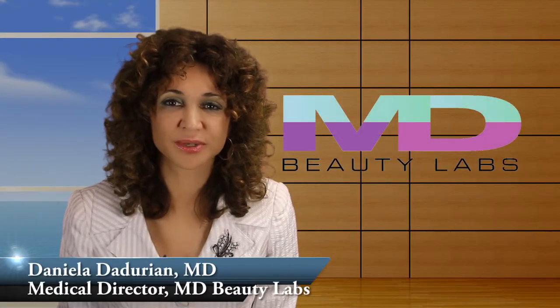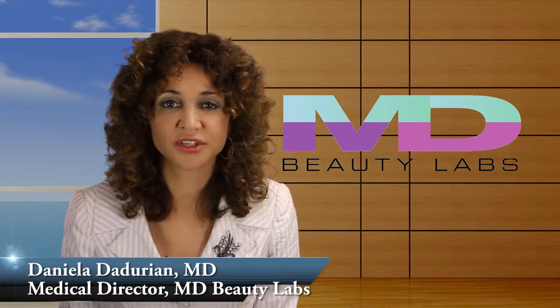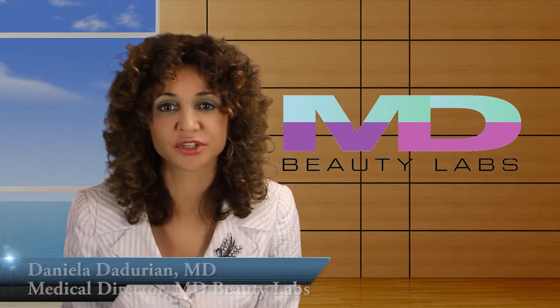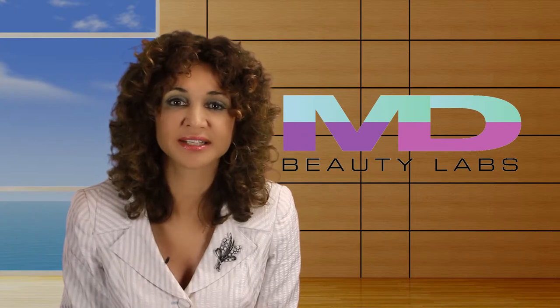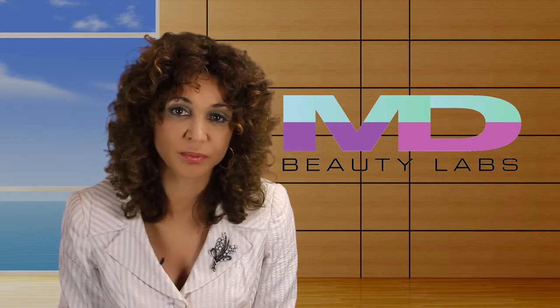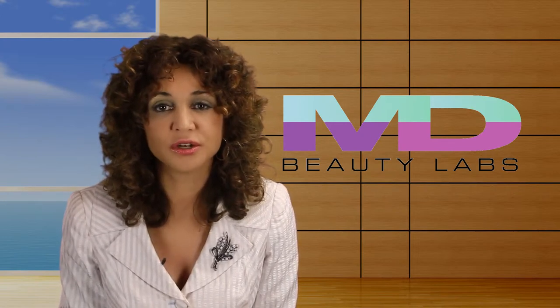Neograft is the newest in hair transplant surgery. It is a minimally invasive procedure whereby individual hair follicles are extracted from the back of the scalp via the Neograft machine. Then they are re-implanted into the recipient site one by one. Since no skin is cut out from the scalp as the old strip method required, there's very little downtime and no scarring.